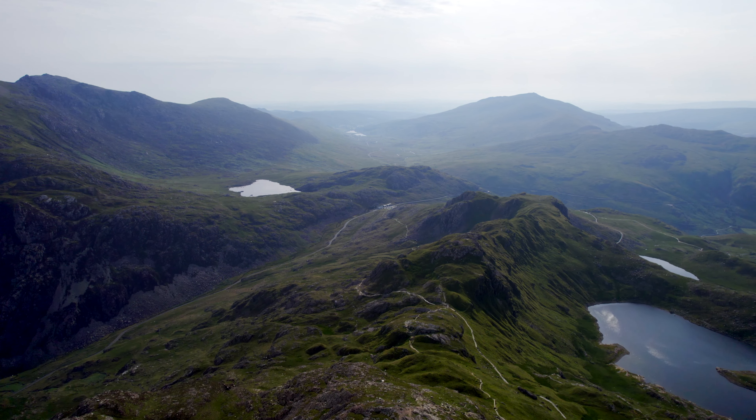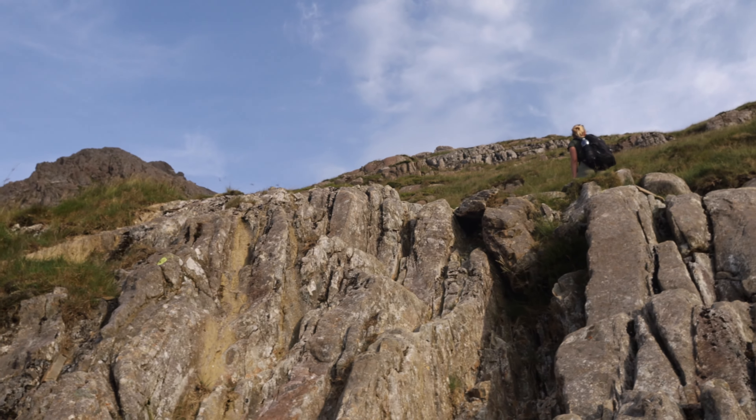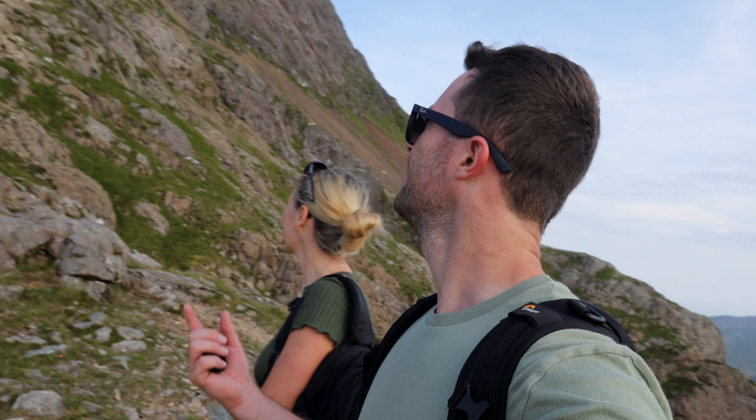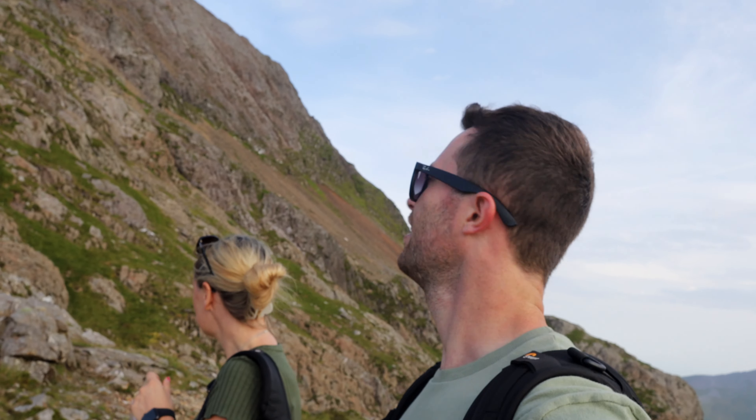It wasn't long before a leisurely morning walk started to look a bit more, well, challenging. So I think this is our first sign of how sketchy this hike gets. It doesn't look that bad on camera, but if you can see how small the people are — look at how steep that gets. That is very much on your hands and knees, and very, very steep on the way down. We'll see how bad it looks when we get up there, but from here it's starting to look pretty sketchy.